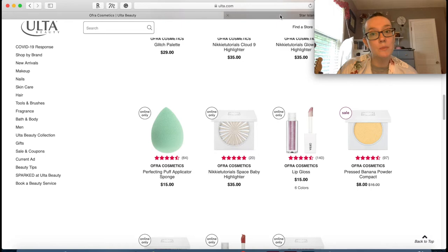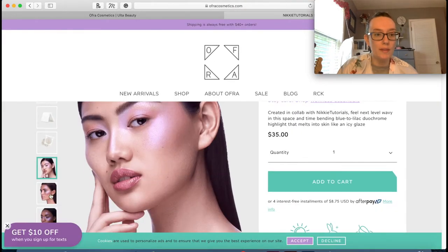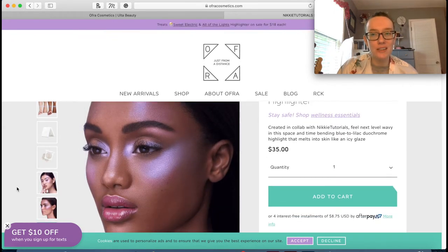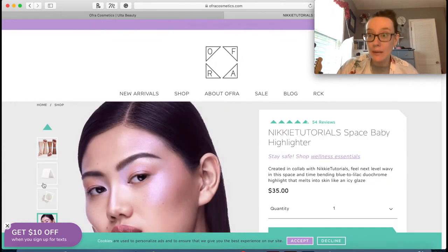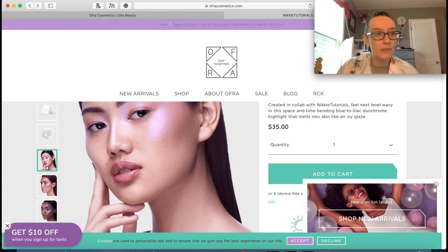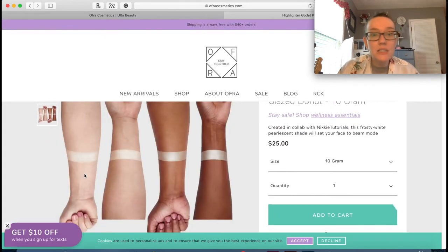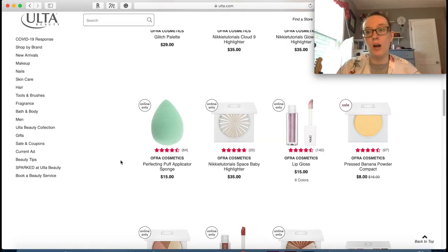This highlighter looks kind of nice - this is their Space Baby from Nikki Tutorial. It looks holographic, kind of weird though. Doesn't it kind of look like alien highlighter? But like in the best way possible - it's very lavender-y. I kind of love it but I kind of don't want it on my face either. I wish they had face swatches - I need a cheek swatch. I think we're done with the Ofra highlighters.